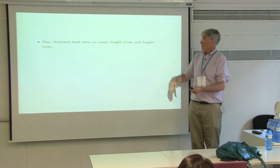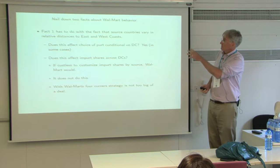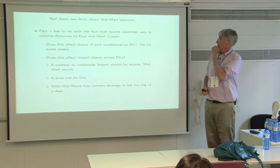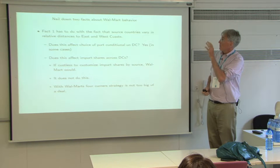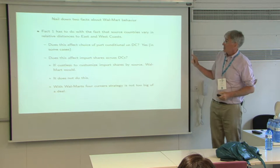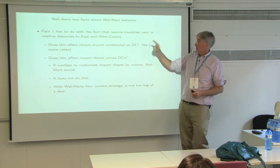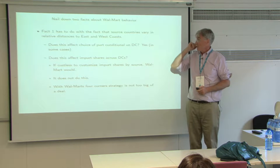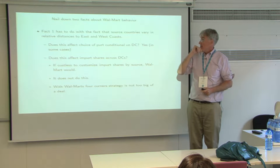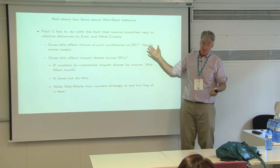We're pulling all of this in to nail down some facts about Walmart's behavior. One fact has to do with source countries varying in their relative distance to the east and west coast. So does this affect the choice of port, conditional on where you want to send? Yes. To get to a Chicago DC from China, it's easier to use a west coast port; coming from India, it's better to go through the Suez Canal and use the east coast.